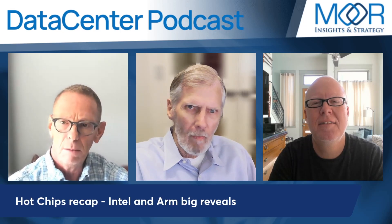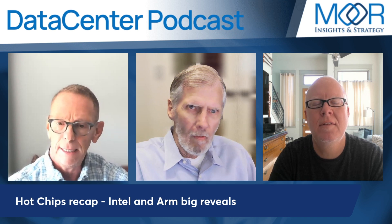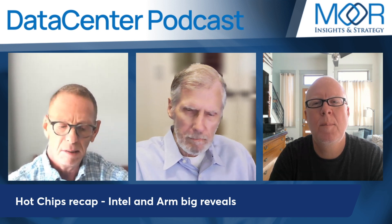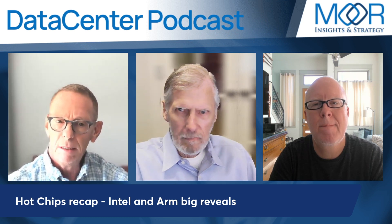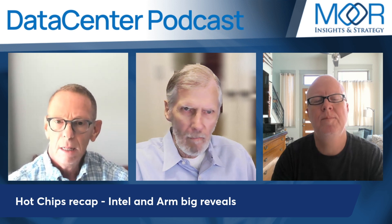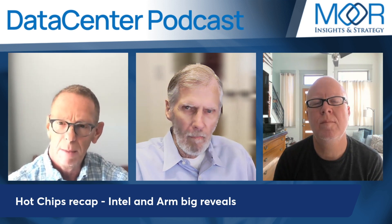Hot Chips recap — Intel and ARM big reveals. Hot Chips is a symposium around semiconductors that takes place every year, usually at places like MIT or Stanford. It was at Stanford this year, and some specific news came out of it that I wanted to talk about, particularly from Intel and ARM.